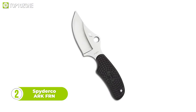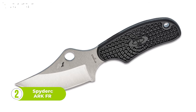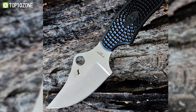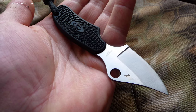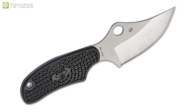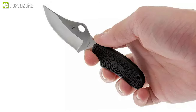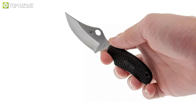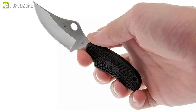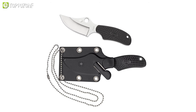Conceived by US Army combat veteran John Shirley and his friend Sam Owens, the Spyderco ARK FRN is aptly named the Always Ready Knife. Its deeply curved clip-point blade is made from H1 steel, a nitrogen-based alloy that is excellent for resistance to corrosion, ensuring the ARK will be ready for action without the worry of rust or degradation. The curved edge is designed for maximum cutting power, while the clip-point profile ensures a sharp, strong point. The ARK's fiberglass reinforced nylon handle is molded directly into the tang, with Spyderco's bi-directional texturing pattern and an index finger groove to guarantee a secure grip even in wet conditions. It comes with an injection-molded polymer neck sheath and a breakaway ball chain.